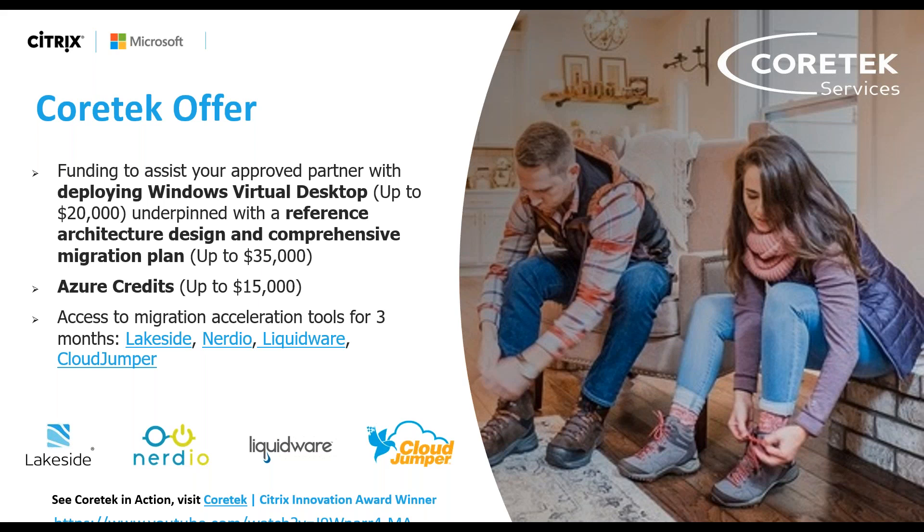Cortex is currently a partner with all four of these lighthouse partners and can provide a lot of value and differentiation around when to leverage these tools at the right time. If you're interested, please reach out to Cortex — by phone or email at inquiry@cortex.com, or via brian.barnes@cortex.com or paula.gwynn@cortex.com. Really excited to provide demos and assistance with Windows Virtual Desktop and to show you the power of Nerdio Windows Virtual Desktop Manager.